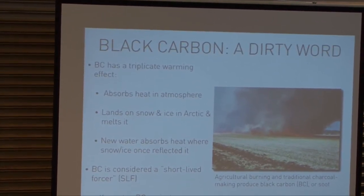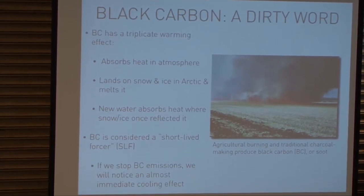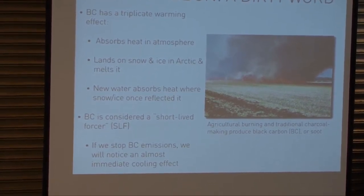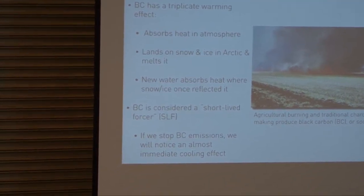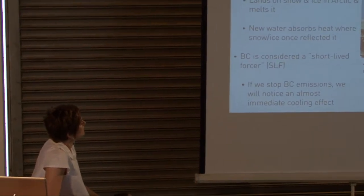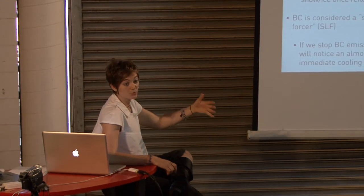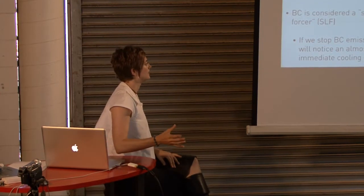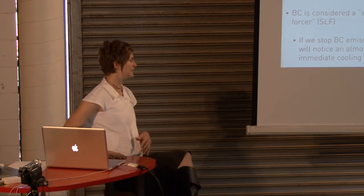We obviously need to move faster. Agricultural burning and traditional charcoal making are some of the main sources of black carbon, so the use of biochar as opposed to those traditional methods can be an answer to some quick climate cooling. Agricultural burning is generally done in the springtime when Arctic ice is already starting to melt, which is about the worst time of year to do it — the ice is already turning to water, so it's much easier to warm.